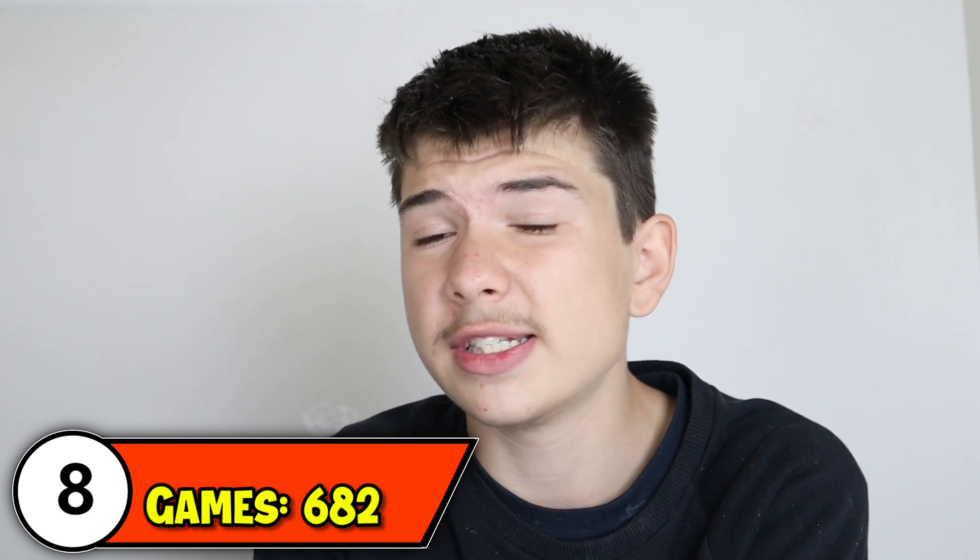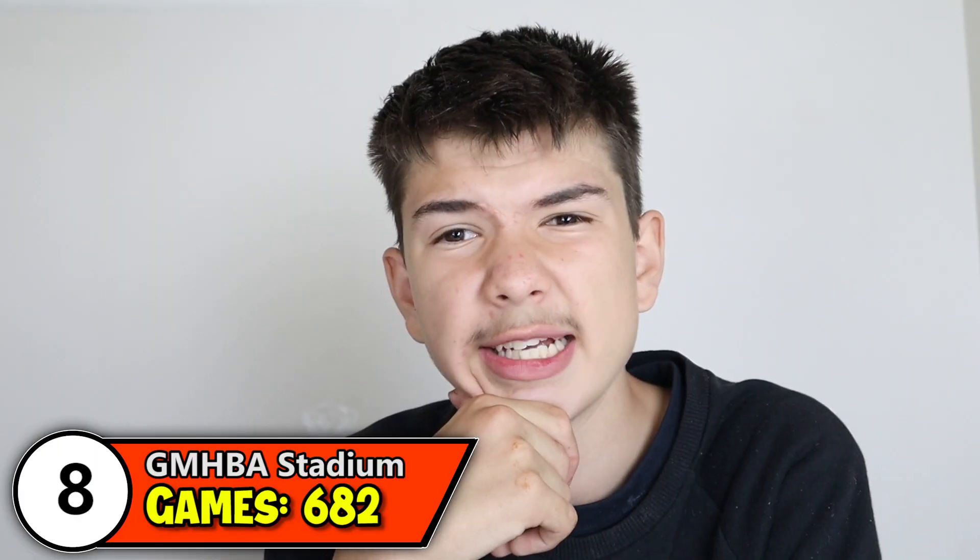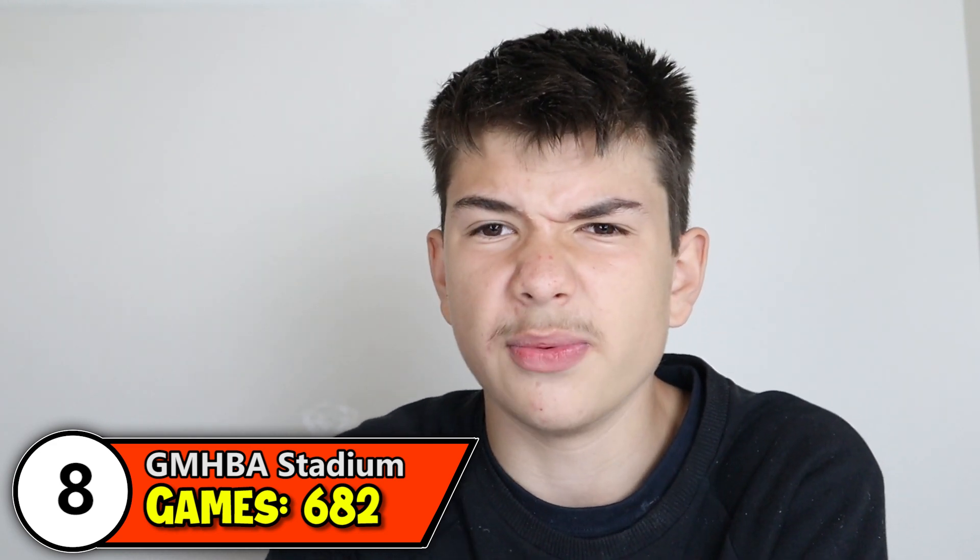Number 8 with 682 games is Kardinia Park, also known as GMHBA Stadium. Next year will be approximately the 80th year that footy has been played there since 1941. The ground has seen lots of upgrades and redevelopments and I think holds around 36,000 people.